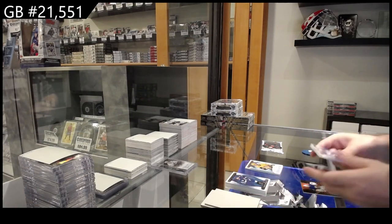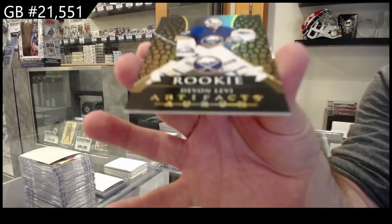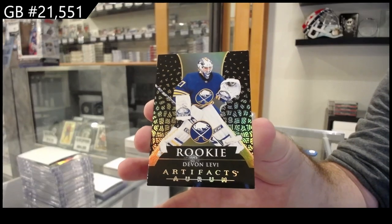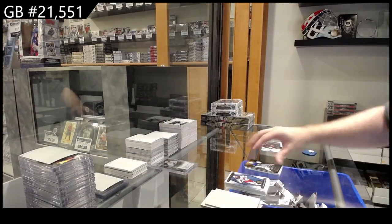Wow, that's a good box. A rookie Orem of Levi for Buffalo. A rookie Orem of Levi.